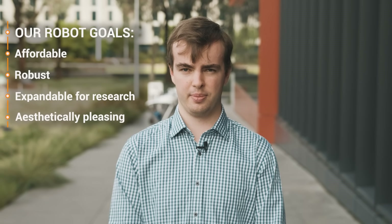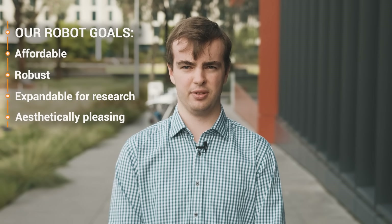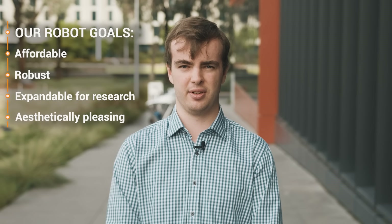Nathan and I set out to create a quadruped that was affordable, robust, capable of being expanded or modified for conducting a variety of research, and aesthetically pleasing. Our aim was to design and build an elegant robot solution that could perform fluid motion, all for the cost of only fifteen hundred dollars. After months of design, prototyping, testing and building, we are pleased today to be able to introduce our robot, the Dingo.